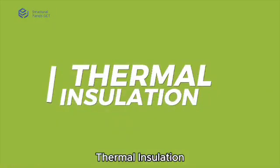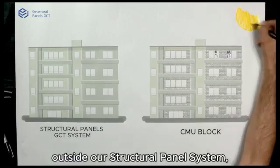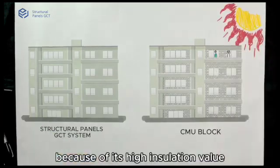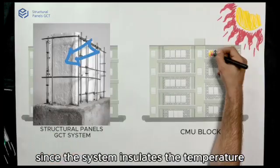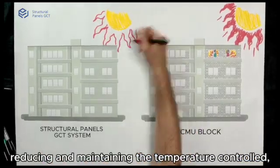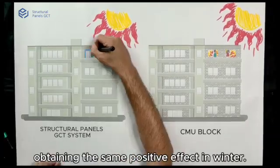Thermal Insulation: No matter how hot or cold it is outside, our structural panel system will not let you notice what is happening because of its high insulation value. The system insulates and maintains the temperature controlled, the opposite of conventional blocks, obtaining the same positive effect in winter.